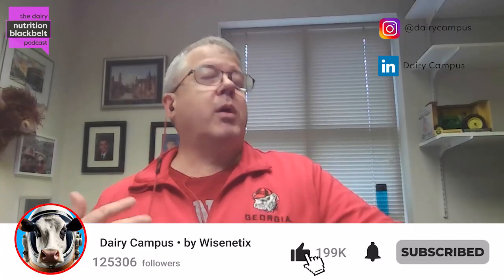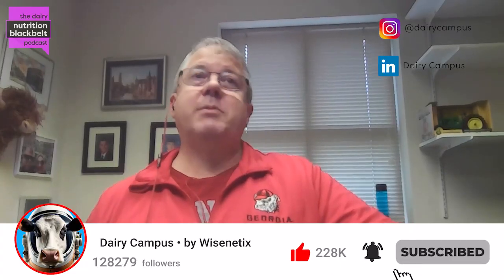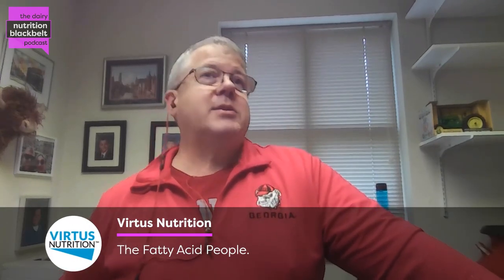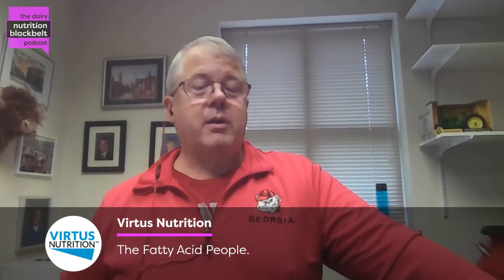Welcome to the Dairy Nutrition Black Belt Podcast. I'm Todd Calloway, and I'm really excited to be part of this. We're dedicated to bringing you the latest insights and discussions in dairy nutrition research. We've got a great guest today, so get ready to expand your knowledge and stay ahead with today's episode.